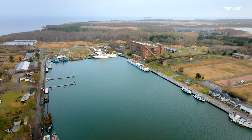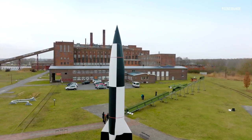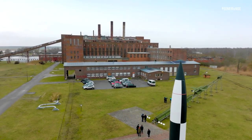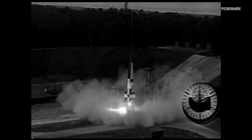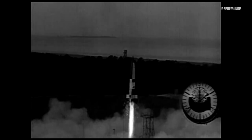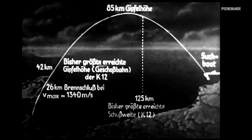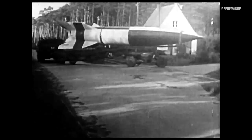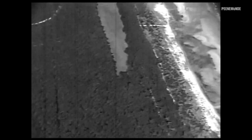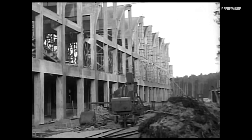In the mid-1930s, the Wehrmacht was looking for a remote area to develop new types of weapon systems with rocket propulsion. At the northern tip of Usedom, the military found a free field of fire along the Pomeranian coast into the Baltic Sea. The island could be easily blocked off and was far away from large cities. The Peenemünde area fulfilled all requirements and so a test site with massive facilities was established beginning in 1936. It became the largest armament center in Europe.